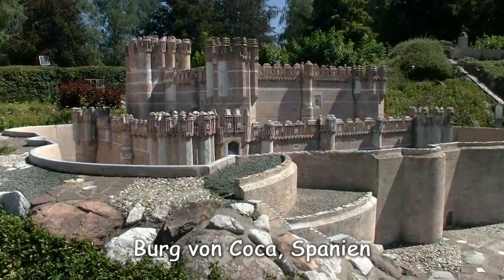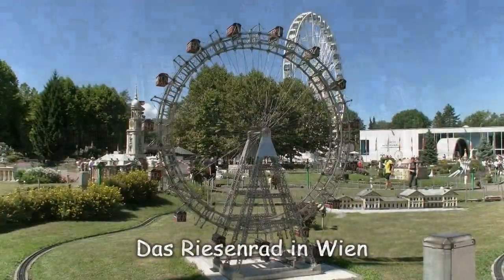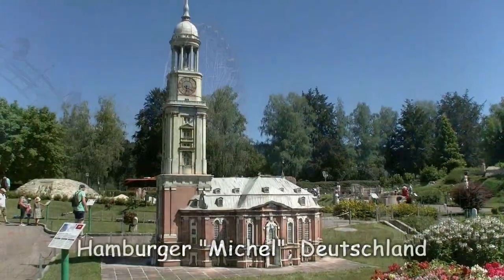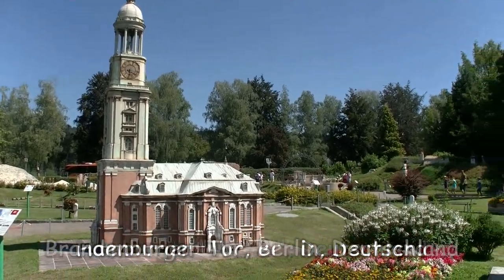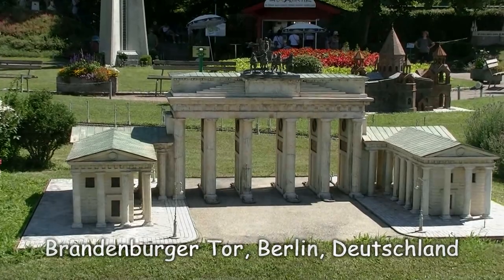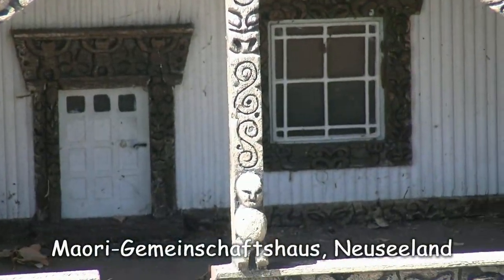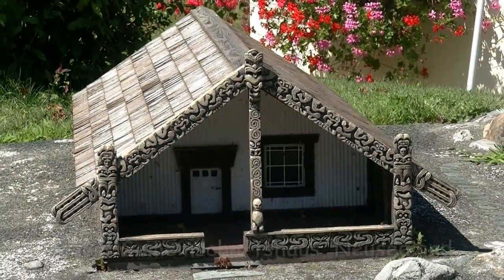Bei dieser spanischen Burg muss ich unweigerlich ans Trinken denken – die heißt nämlich Koka. Das Wiener Riesenrad und im Hintergrund das Minimundus-Riesenrad. Zeit für einen kleinen Abstecher nach Norddeutschland: Den Hamburger Michel habe ich übrigens auch schon in natura gesehen. Das Brandenburger Tor in Berlin allerdings noch nicht. Der Arc de Triomphe in Paris – und im Hintergrund fährt die Eisenbahn. Und das ist ein Gemeinschaftshaus der Maori in Neuseeland – Almhütte mitnichten!